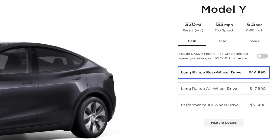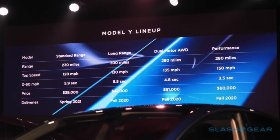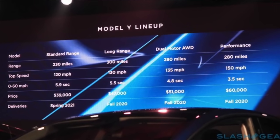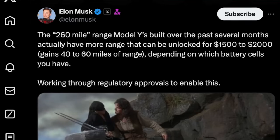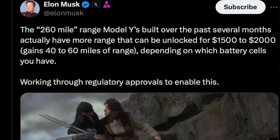They actually initially promised this way back in 2019 when they unveiled the Model Y, and they haven't really ever delivered it in the U.S. until now. And it turns out it's actually not really a new model — it's just new software that fully unlocks the battery pack that was previously in the standard range Model Y rear-wheel drive. Elon confirmed there will be an option to upgrade the range if you took delivery of one of those standard range rear-wheel drive Model Ys.